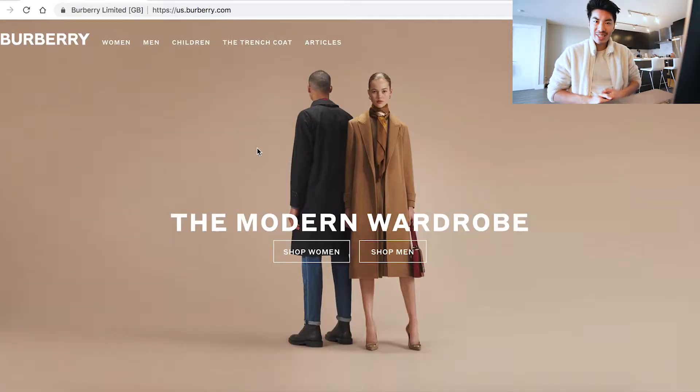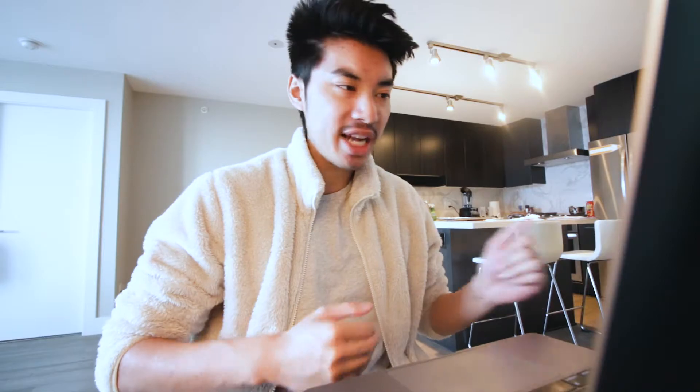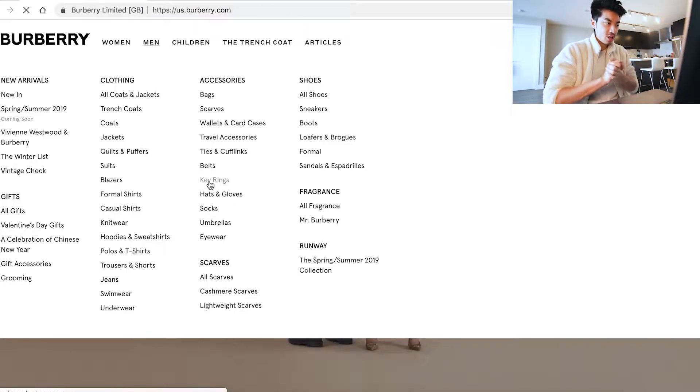Okay, so we're on the Burberry site right now. Just keep in mind, this is the US Burberry store, so when I talk about prices, these are in US dollars. Let's go over the men's section and what Burberry has to offer. We'll start off with the accessories, just because those will be on the lower end of the spectrum in regards to price — starting with the key rings, which are probably on the cheaper end of things.